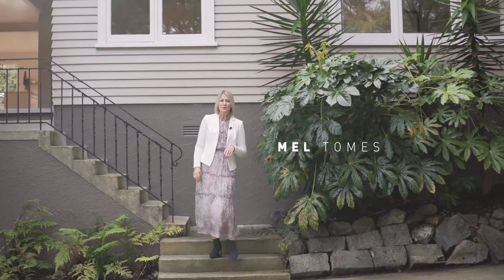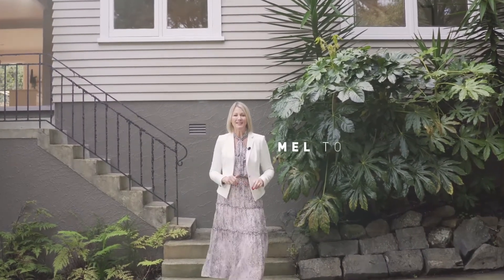Hi, I'm Mel Tomes from Team Tomes Harvey's, and welcome to 41 Atkinson Road in Auckland's most gorgeous garden suburb, Titirangi. This classic weatherboard bungalow is more than just a pretty facade — come and take a closer look.